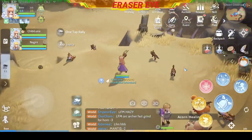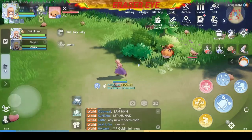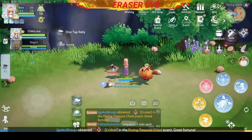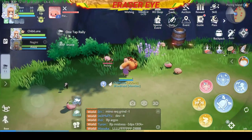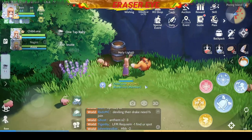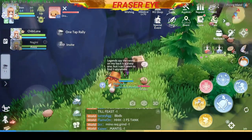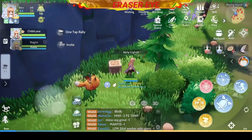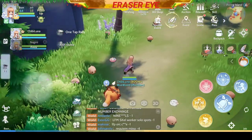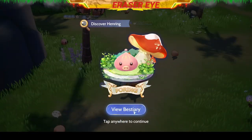Next, we go to the Poring Island. Good luck looking for Porings here — they have so many different accessories. But you'll feel it; it's somewhere on the left side. There it is — it's teasing us. We caught another Henring. Congratulations.